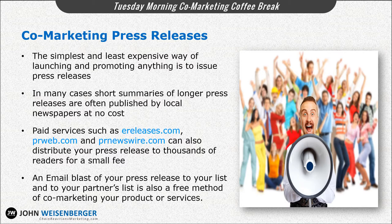So don't overlook press releases. They're simple, easy, and a good way to promote the fact that you're working together and have special offerings that might be appropriate for your customers, clients, or patients.